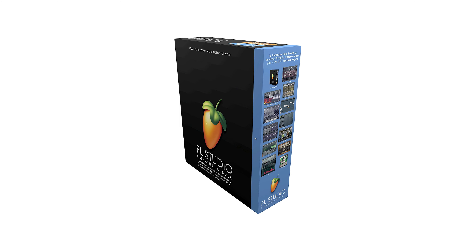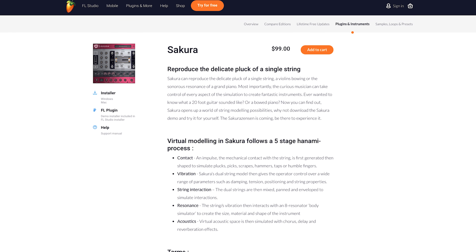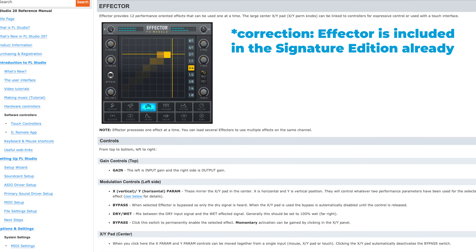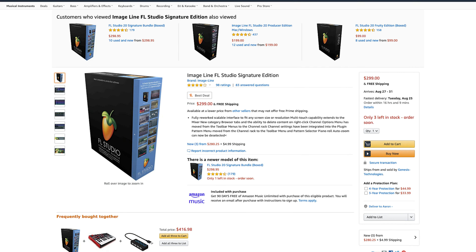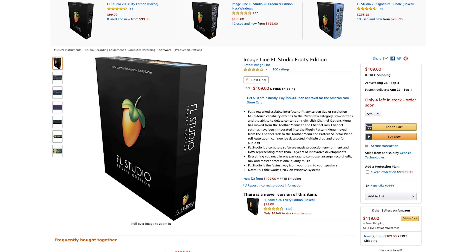Personally, I got the Signature Edition, and I also opted to get Sakura since I make use of that in my workflow, and I'm also considering getting a Factor in the future. The last point I'd like to make is that you are free to upgrade to higher editions at any time — you just have to pay the difference between your current edition and the one you'd like to upgrade to. For example, if you mistakenly purchased the Fruity Edition, which doesn't allow you to record audio or work with audio clips in the playlist, you can upgrade to the Producer or Signature Edition at a reduced cost. So long story short, you shouldn't have to overthink which edition to buy since you can upgrade at any time. Just don't buy Fruity Edition.